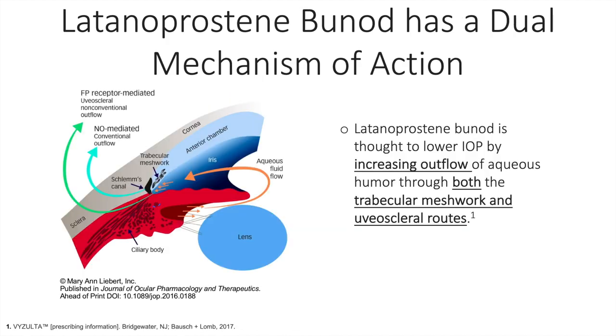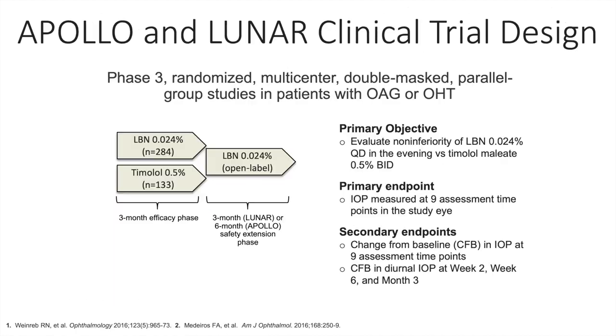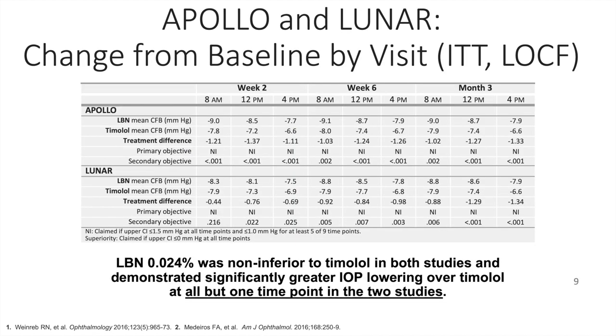Latanoprostene bunod acts by releasing two active ingredients upon topical instillation: latanoprost acid and nitric oxide. The mechanism of IOP lowering is twofold. There is an increase through the non-conventional outflow pathway or uveoscleral pathway mediated by FP receptors — this is the latanoprost arm of the action. The second mediator of IOP lowering is nitric oxide, which increases outflow through the conventional outflow pathway. The Apollo and Lunar studies looked at the efficacy of latanoprostene bunod versus timolol 0.5%, and the primary endpoint was IOP lowering at nine different assessment time points. Latanoprostene bunod was non-inferior to timolol in both studies and demonstrated significantly greater IOP lowering over timolol at all but one time point.